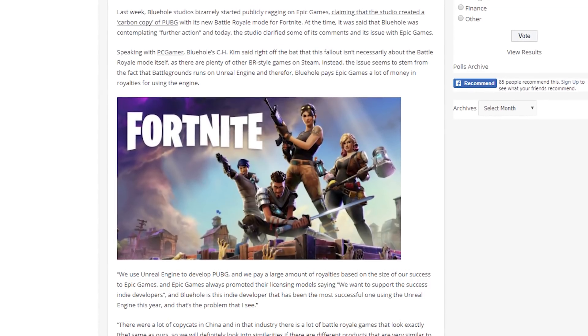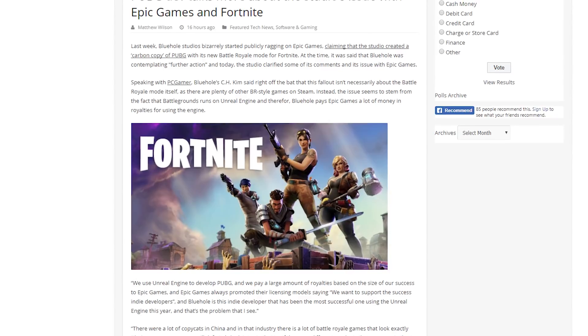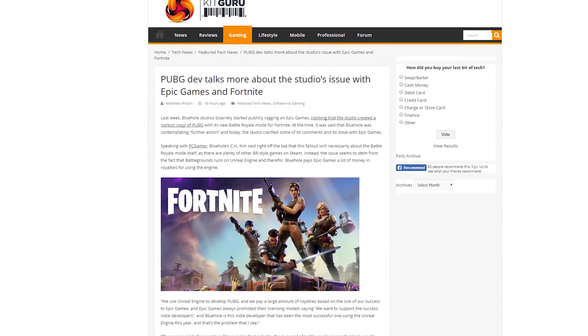After complaining that Fortnite copied their Battle Royale game mode, the developers of PlayerUnknown's Battlegrounds have clarified their comments. They're wary that Fortnite's developer Epic Games could find ways to hurt PUBG's business, since PUBG is built on Epic Games' Unreal Engine. But PUBG just hit 1.5 million concurrent players, so they should be fine.